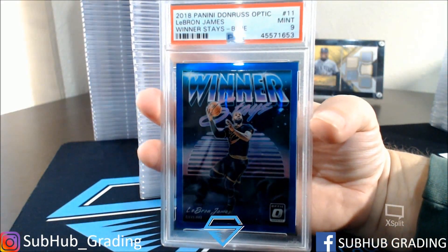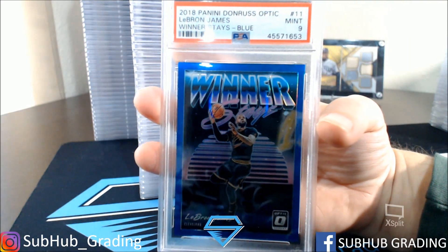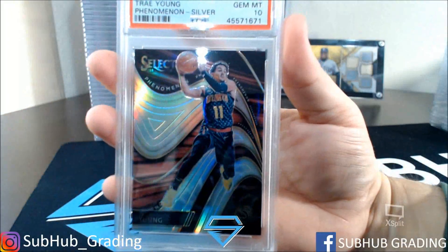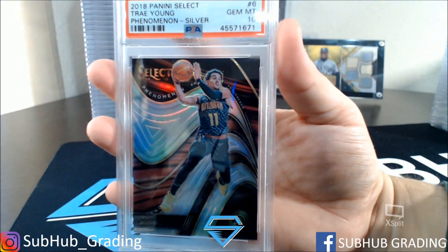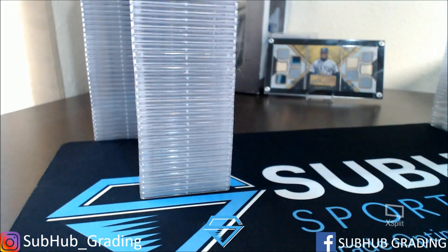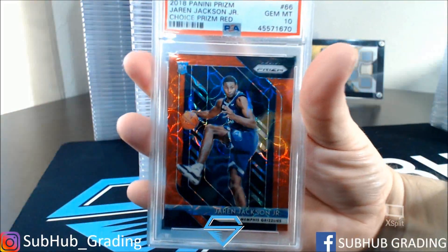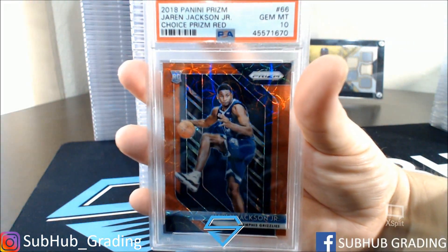LeBron James Winner Stays Blue — got a 9. Select Trey Young Phenom Silver — got a 10. Jaron Jackson Jr. Choice Prism Red — got a 10.